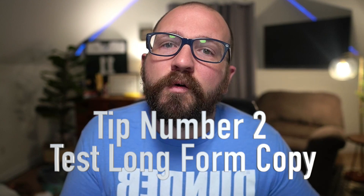Second tip is to test long-form copy. A lot of clients that I work with start out with those design-heavy emails that are getting caught up in the spam filters, going to promotions — everything's getting blocked by Gmail. So they don't even see the pictures, they just see a bunch of links. What you need to do is try a long-form email so that it looks like you are sending to one person, a friend — which is me, the subscriber.